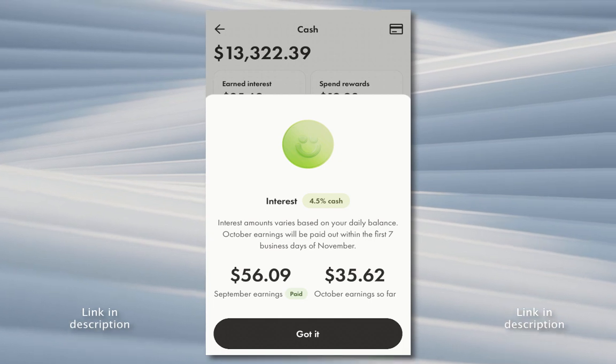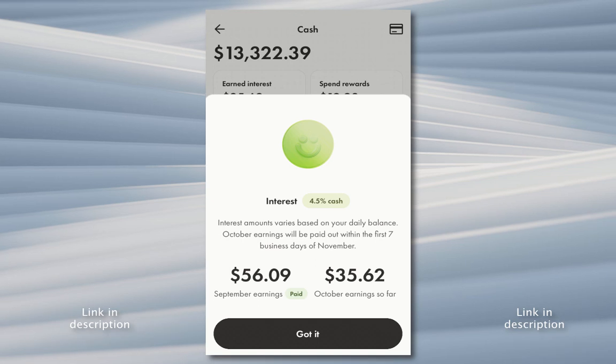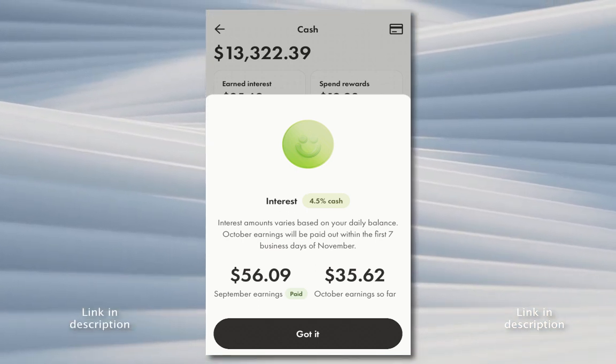Getting $56 a month for me personally is awesome. That basically pays for my cell phone bill, which I've actually set up to pay automatically out of this account anyway because it is tied to a credit card.